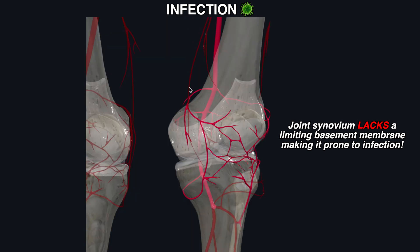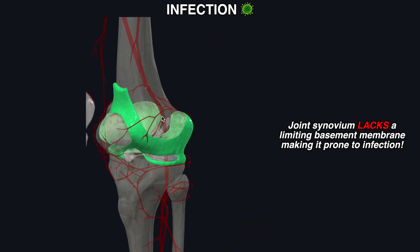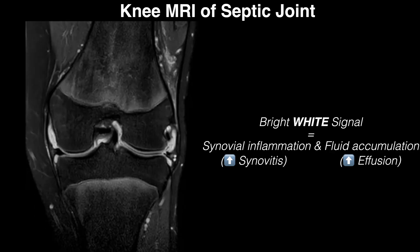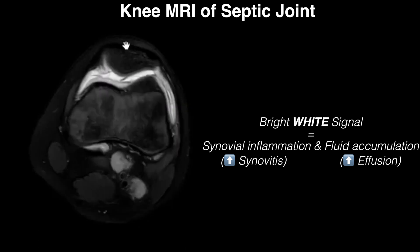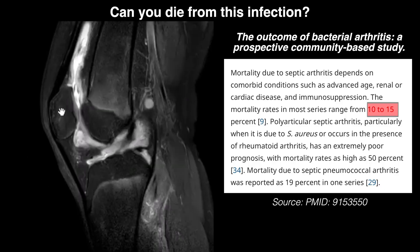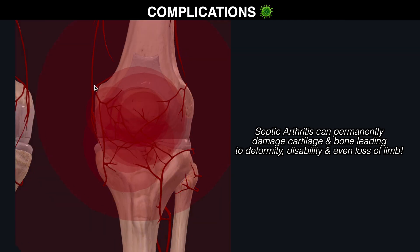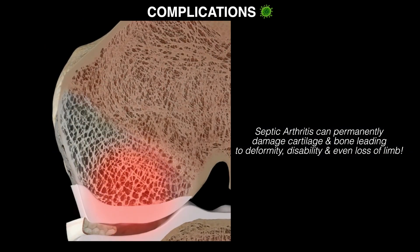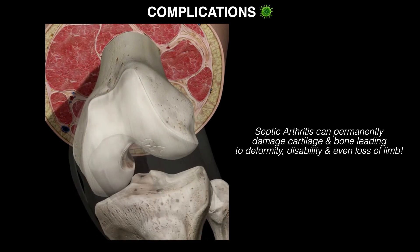The highly vascularized joint synovium lacks a limiting basement membrane, so it's actually prone to infection. Bacterial invasion of the synovium and joint space leads to an inflammatory process called septic arthritis, which is an orthopedic emergency that can cause significant joint damage. Some data show that despite antibiotic use, there's about a 7 to 15 percent mortality rate for in-hospital septic arthritis. If not treated right away, the infection could quickly and permanently lead to severe damage of the cartilage and bone, causing deformity, disability, and even loss of limb. Early diagnosis and treatment are crucial for preserving joint function.